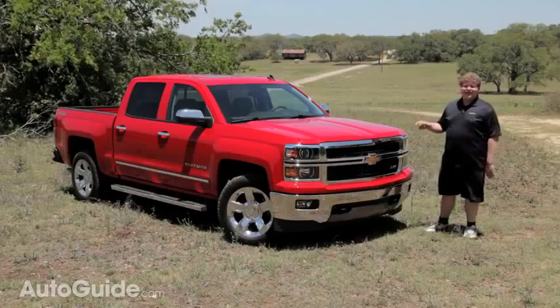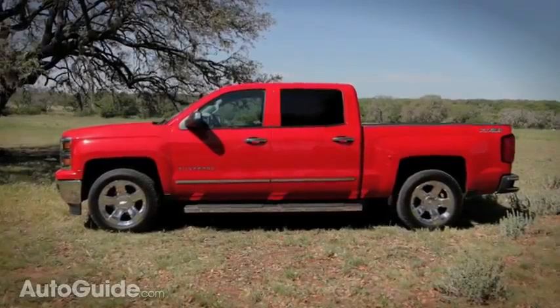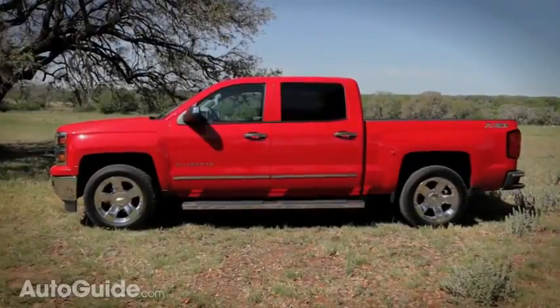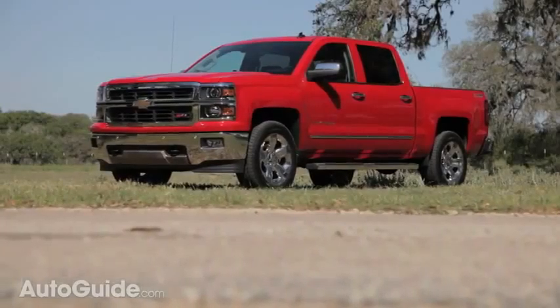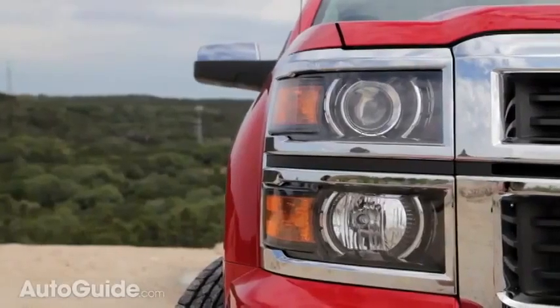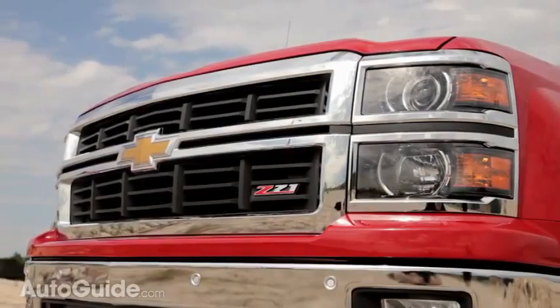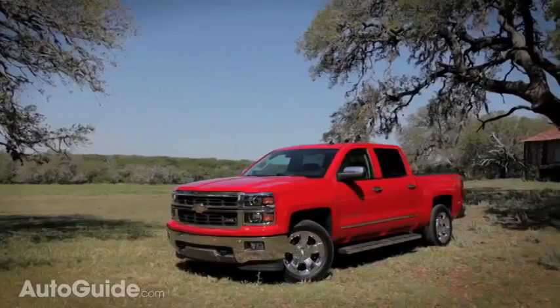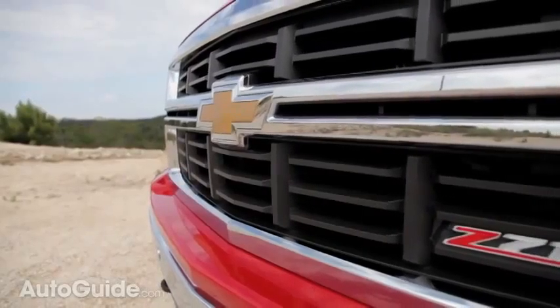Chevrolet says that this truck is new from hood to hitch, but that's only partially true when you look at the styling. Down the sides and around the back, it stays quite close to the old truck, but up front there are some drastic changes — new projector beam headlamps, a bigger grille, and that big bowtie right in the middle. Chevy took a lot of the rounded edges and really squared them off, giving it a big fist punching through the wind sort of look.